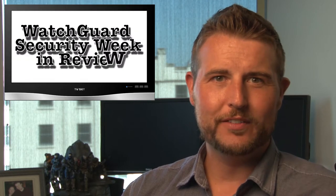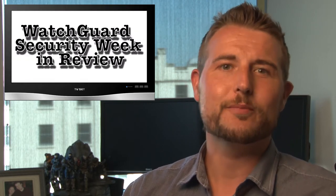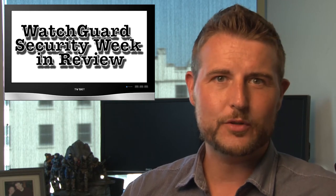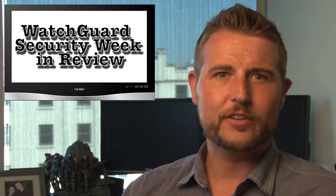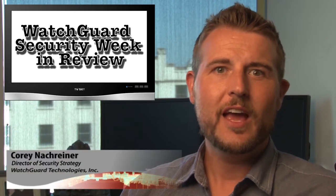Happy Friday everyone and welcome to WatchGuard Security Week in Review, a video podcast dedicated to quickly summarizing the biggest information security and network security stories each week and sharing some practical security tips along the way. I'm Corey Knottgrinder, your host and security nerd, and this is the episode for the week starting July 15, 2013.